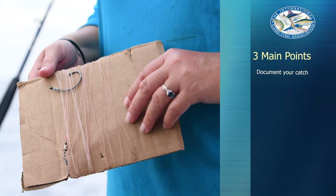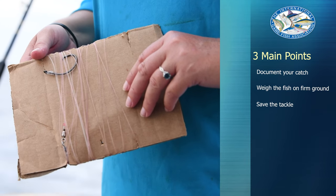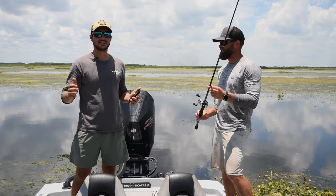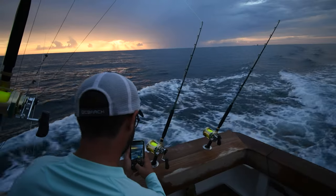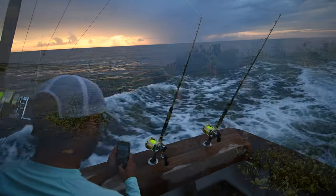We have our three points to remember when you think you have a record catch. First, begin the documentation process. We want photos and videos from the moment the fish is on. Cell phones are fine, but do your best to get a clear image.